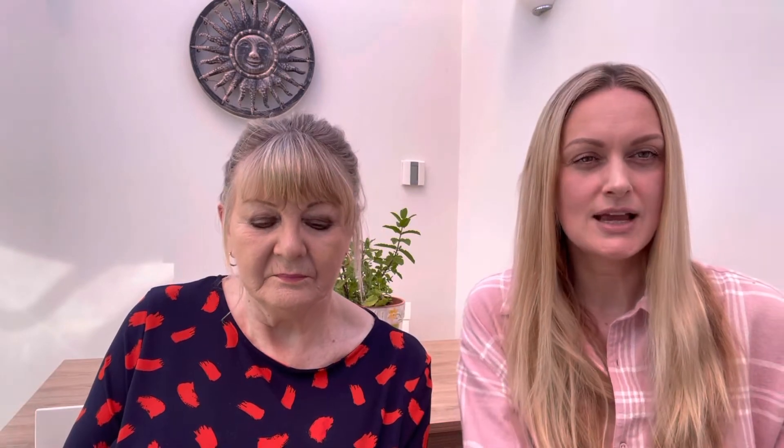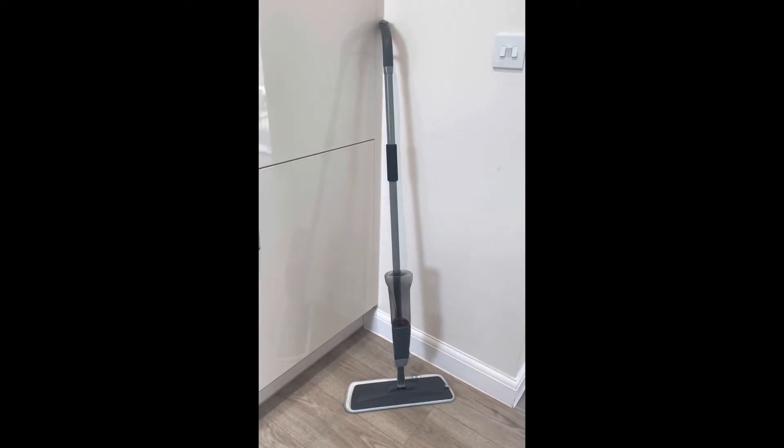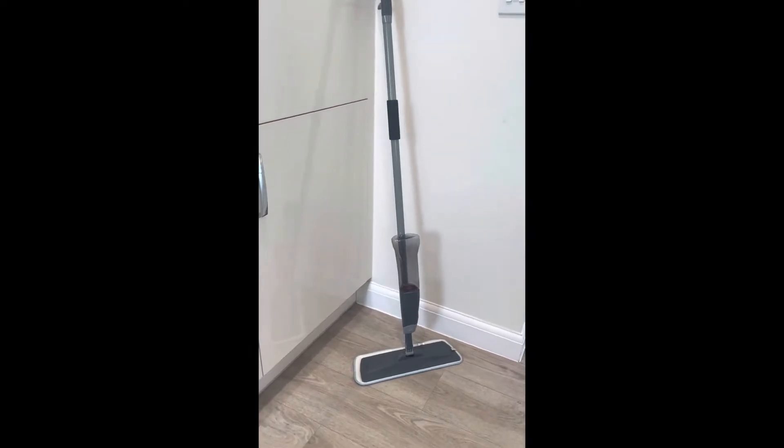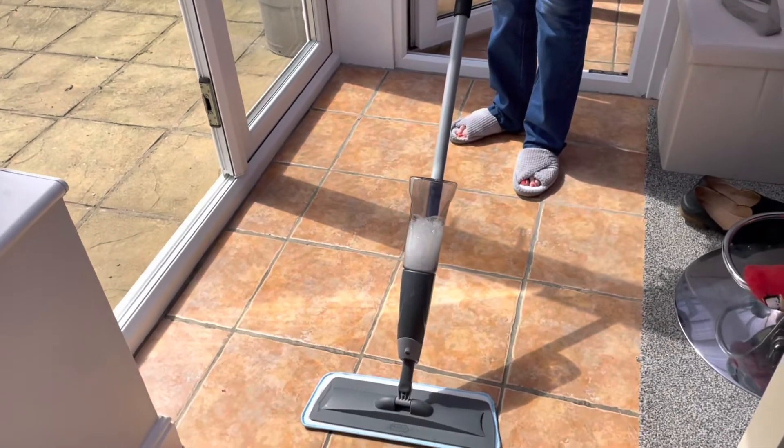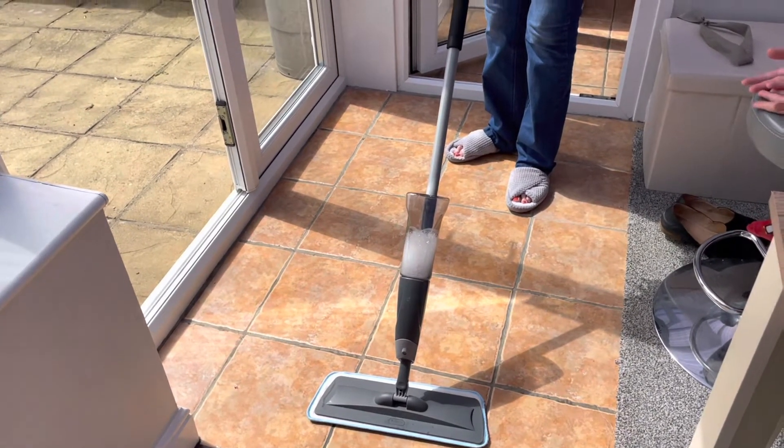I have been using this spray mop for a while and I thought I would send one to my auntie Jackie in the post. When it turned up she opened it and thought, 'Oh, what's this? I didn't order this,' so it stood in the corner of her house for a couple of weeks because she wasn't sure where it came from — although it had her name on it. When I rang her up and asked how she was getting on with her mop, after about five seconds the penny dropped and she realized it was for her.